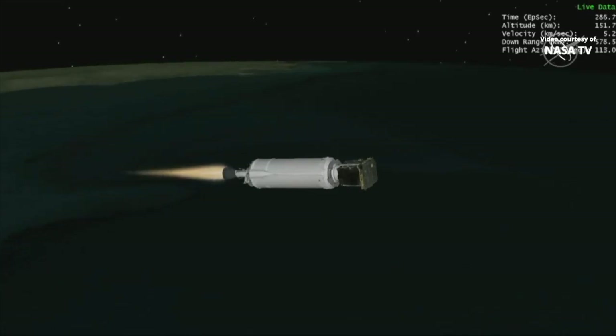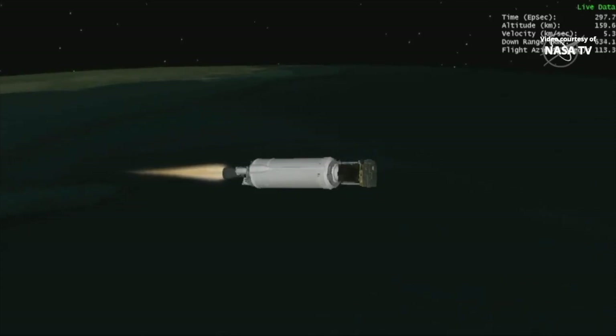The Centaur is now 100 miles in altitude, 450 miles downrange distance, traveling at 11,800 miles per hour. Five minutes 10 seconds into flight.